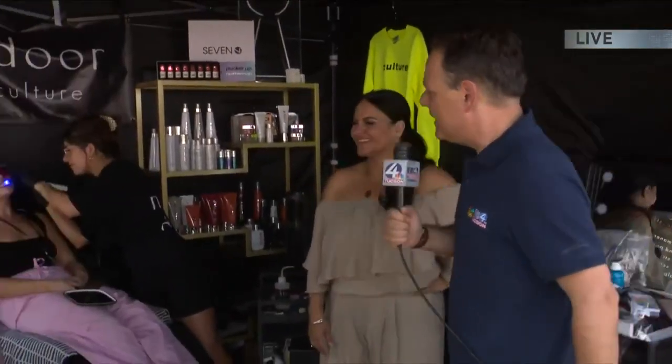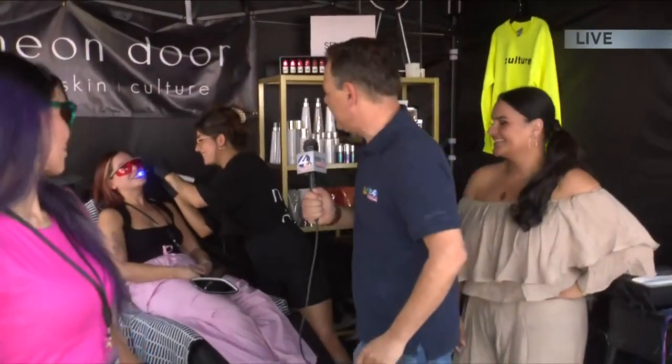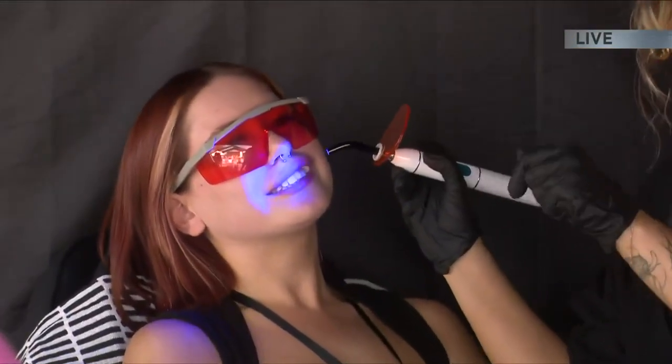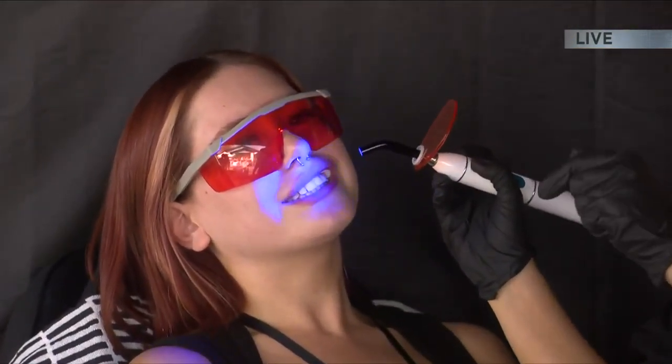I was walking by and I saw Sophia doing something with this lady's teeth. What is going on here, Sophia? We are out here doing tooth gems. They are Swarovski crystals that are bonded to the tooth with a light adhesive, kind of like the same way you get braces. So not harmful to the tooth, all professional products. Our shop's called the Neon Door — we're here, we're local, we're on 4th Ave.